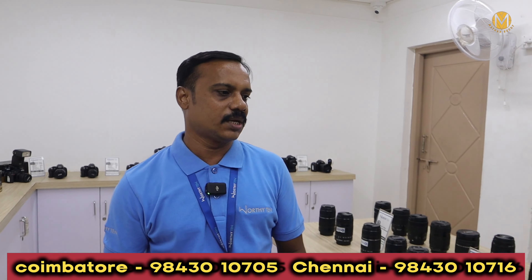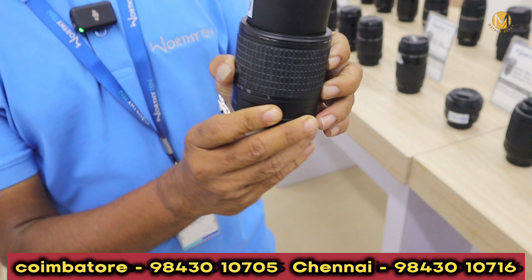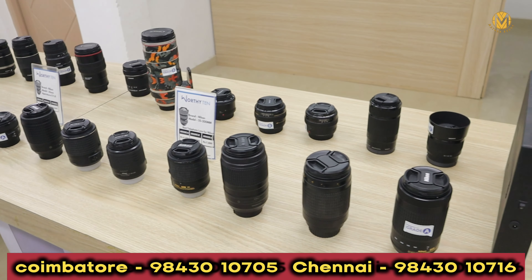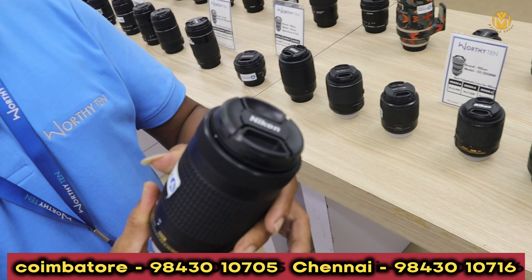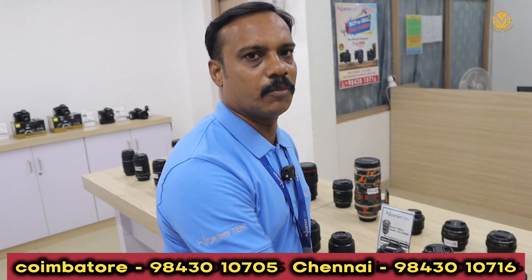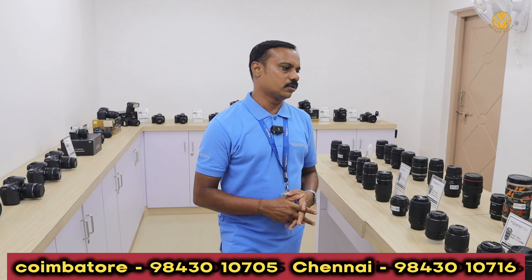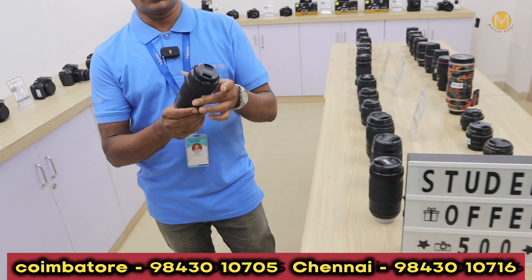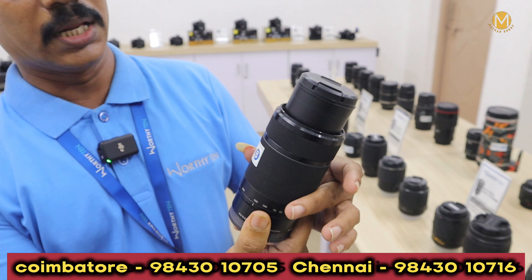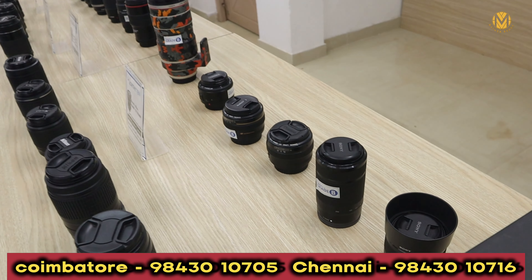Nikon also has zoom lenses — 55-200mm zooming lenses in neat condition. For example, it has 55-200mm and 73-00mm with zoom. We have got up to 1 year warranty. We also have Sony lenses available — 55-210mm available around 12,000, occasionally 10,000.